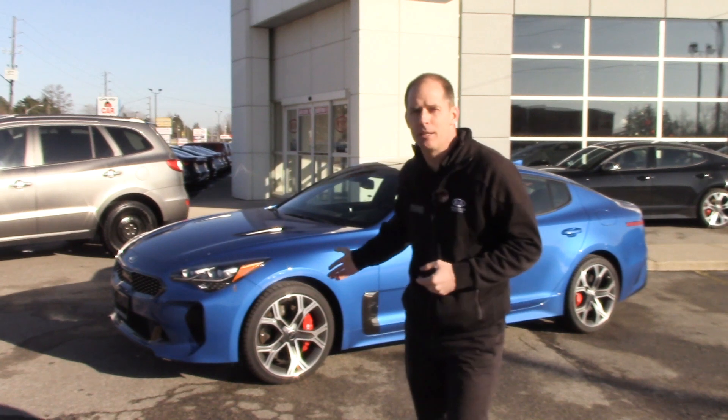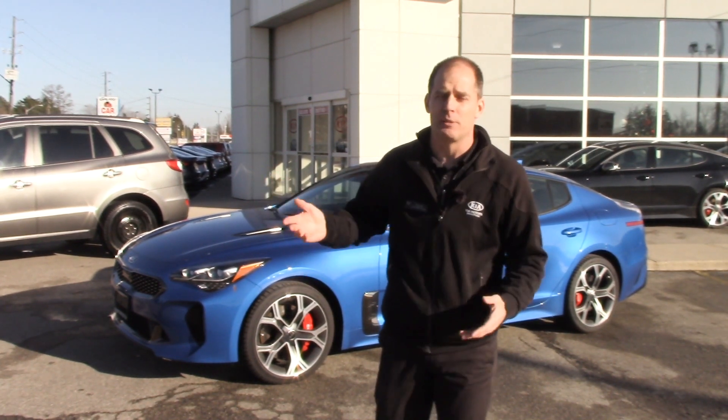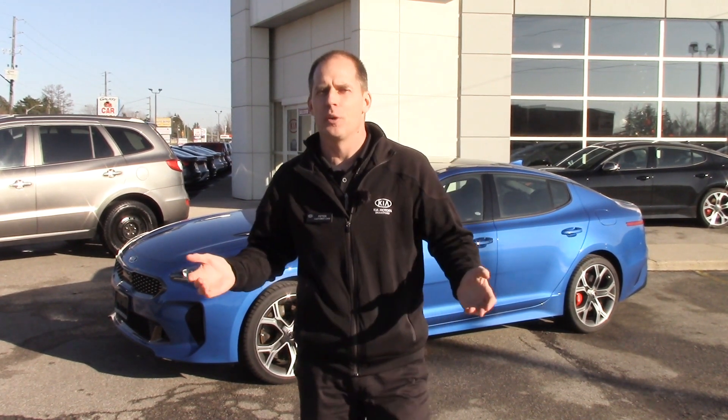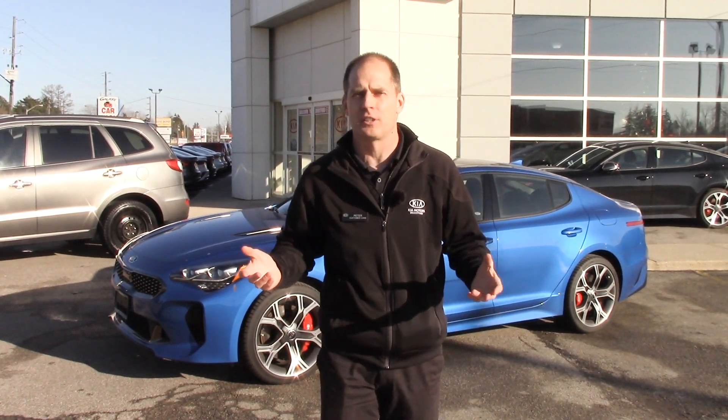The Kia Stinger behind me comes with performance tires, and they work great out on the racetrack — we've done that in the past with this car. They work great in high-temperature, high-grip situations to give you a tremendous amount of grip. But what about in the winter? It's January right now, and you may say there's no snow on the ground, so I don't need snow tires. Well, in fact they're called winter tires now, and whether you drive a Stinger or any other of our Kia models, we do recommend winter tires in the winter — even when there's no snow, like today in January.